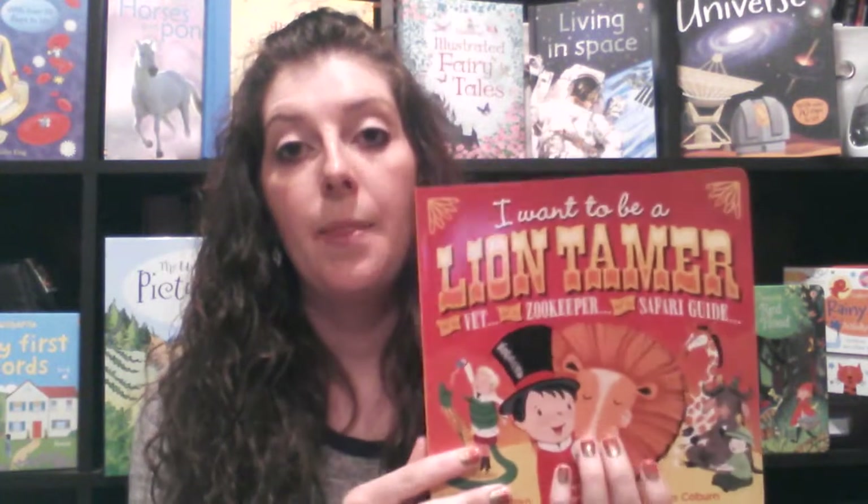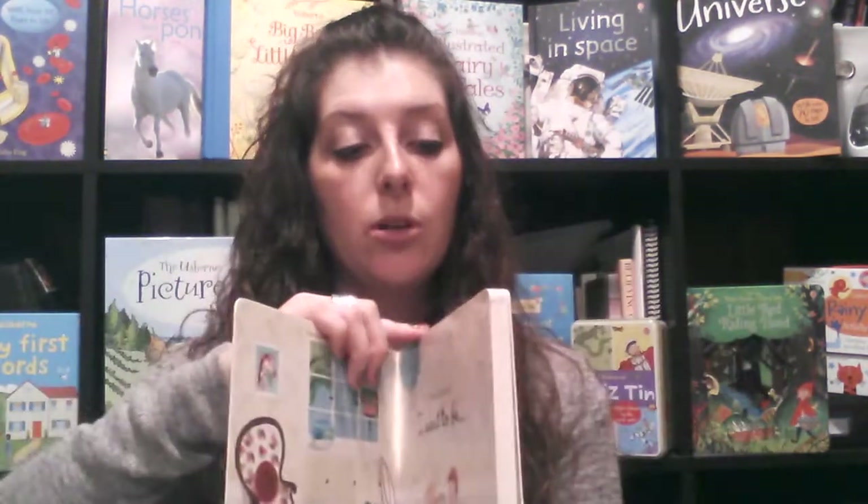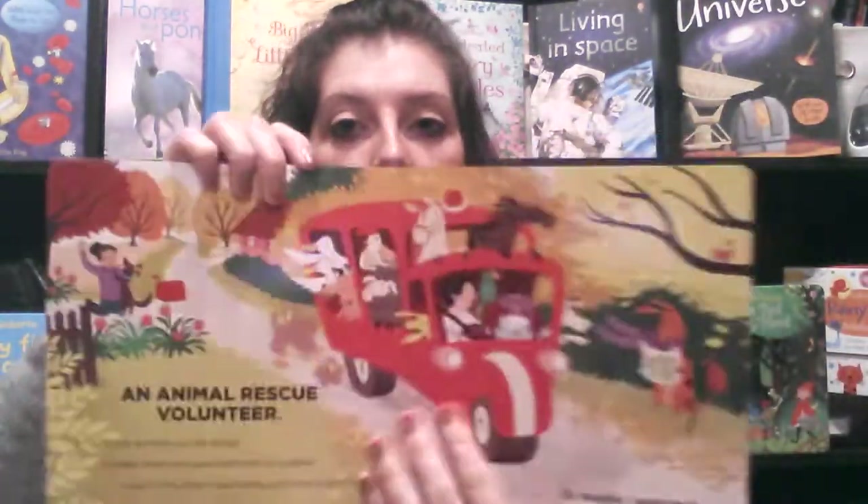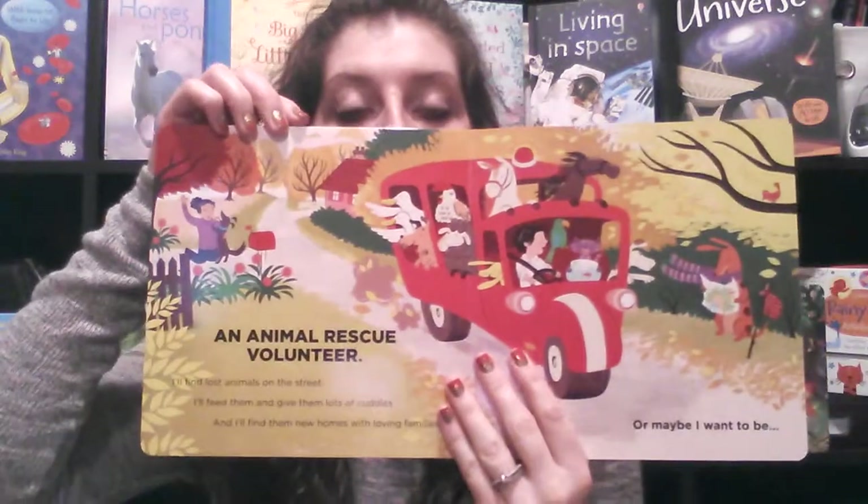I Want to Be is one of our brand new series this year. We have I Want to Be a Lion Tamer and then an Astronaut. The Astronaut has to do with occupations with action and adventure, and the Lion Tamer is all to do with occupations with animals. It's about two little kids — a boy and a girl — talking about what they want to be when they grow up, such as a zookeeper or an animal rescue volunteer. Just a super fun, imaginative book.